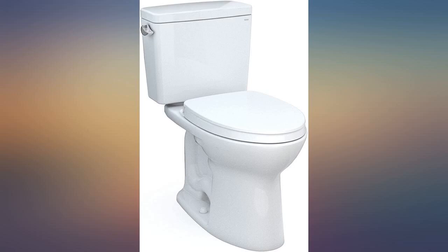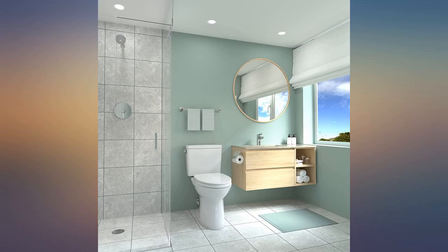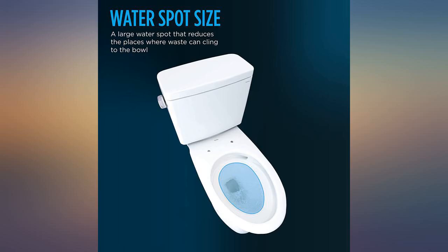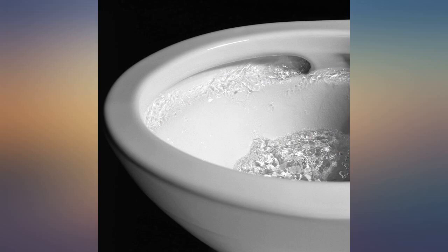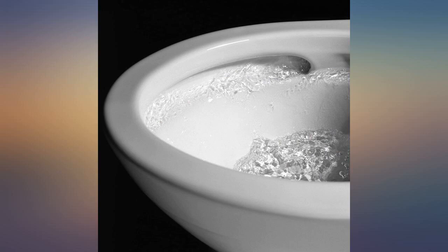Did a lot of reading and decided on this Toto. This is the second low water flush Toto I have purchased — the first works great as well. I really like the rimless design and the way this toilet operates. It does a great job of rinsing the bowl on a single flush, which is hard to find in a low flush toilet.